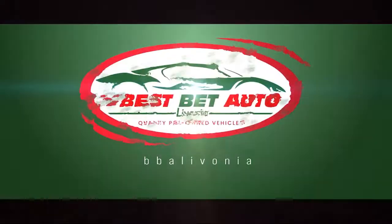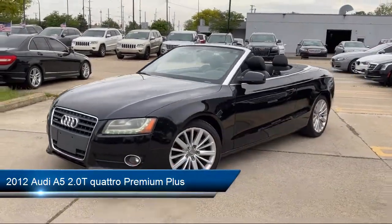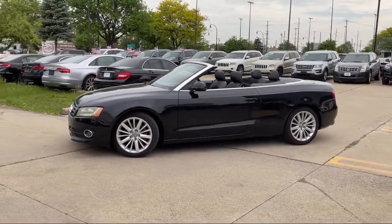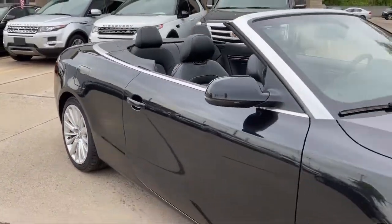Welcome to Best Bet Auto, and here's a look at another one of our great vehicles for sale. It comes equipped with alloy wheels, multifunction remote keyless entry, steering wheel mounted phone controls, braking assist, ventilated disc front brakes, and Sirius XM satellite radio.